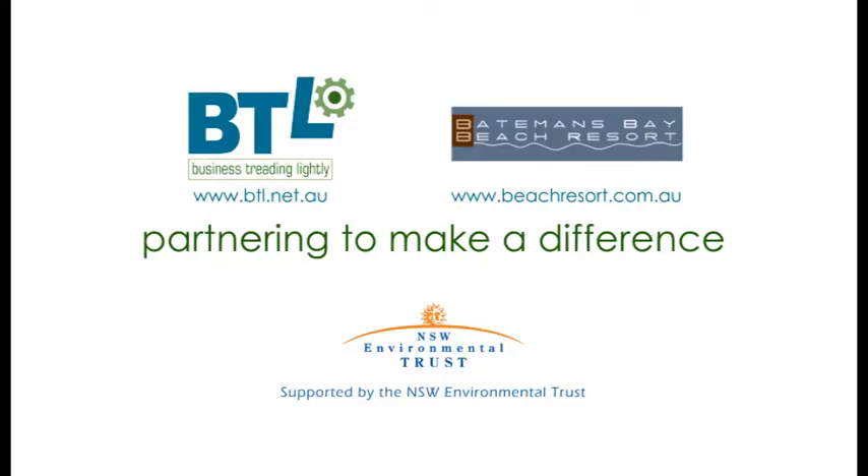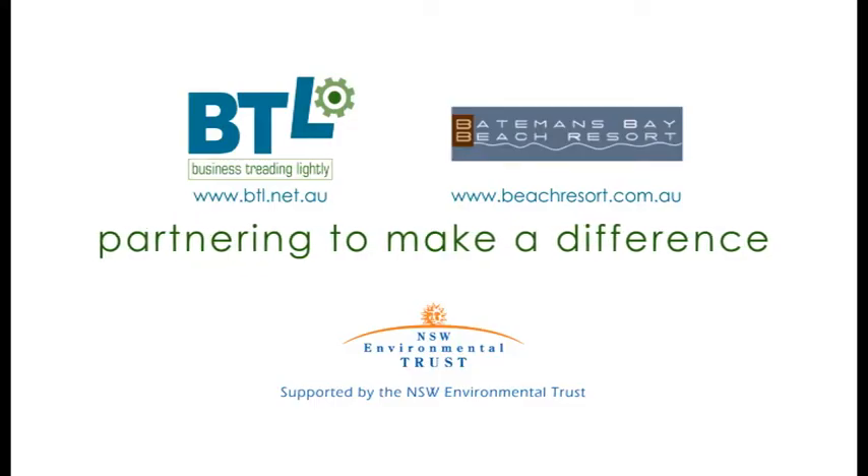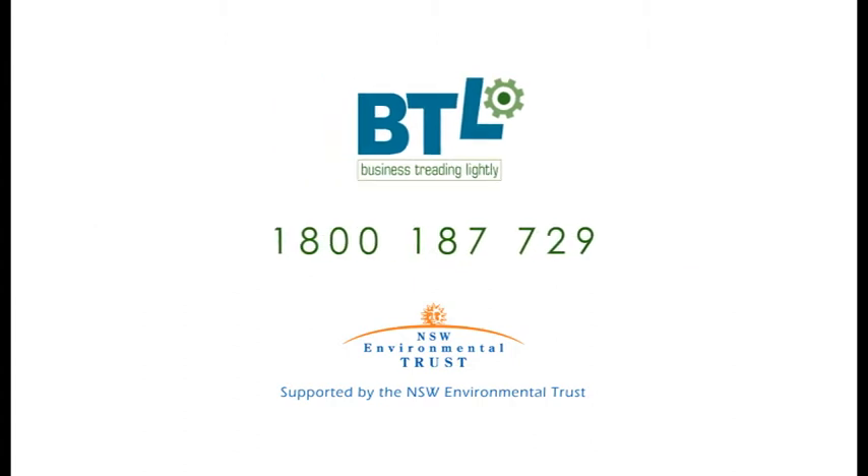I'm proud about the whole caravan park. If you want to know how BTL can help your business, call 1800 187 729.